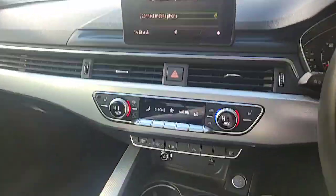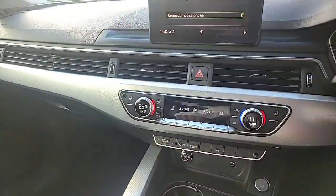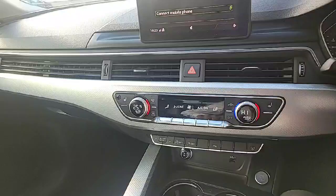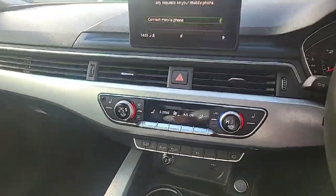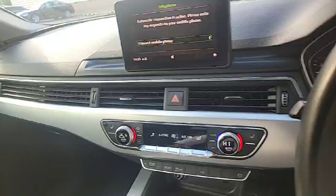Moving over here to some of the features on the interior of the vehicle — as you can see you've got individual climate control and individual heated seats, as well as three-zone climate control. The driver, passenger up front, and passengers in the rear all have their own controls to manage the climate inside this vehicle.